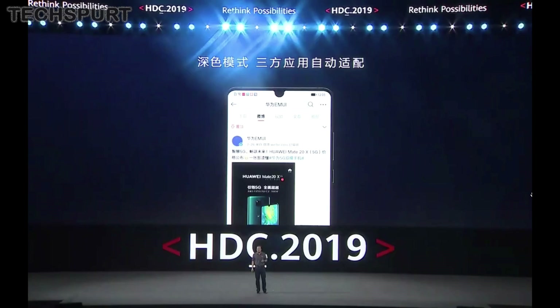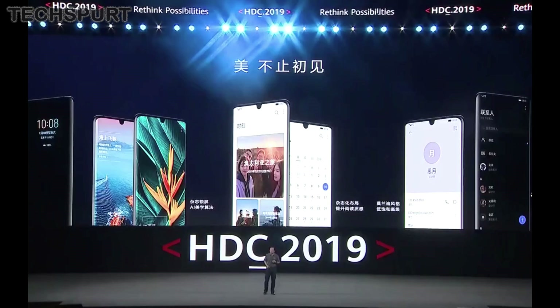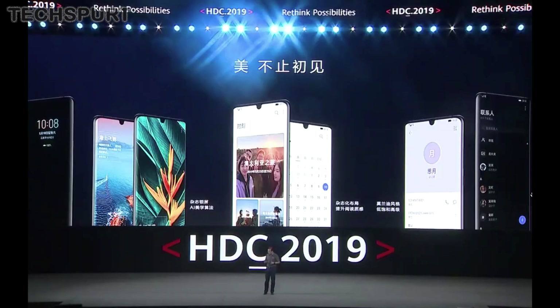Huawei has put a lot of thought and effort into the design here — it's some seriously complicated stuff. And if I understand correctly, it sounds like the dark mode could potentially be implemented in third-party apps as well, which could be very interesting indeed.